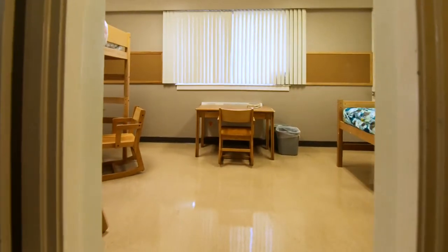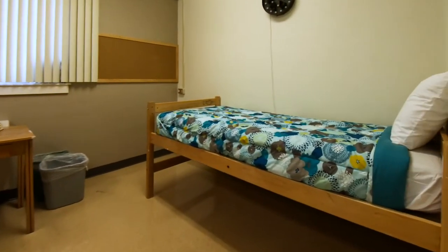Right now we're inside a double room. Each student is going to get a bed that can either be bunked or lofted, a desk, a desk chair, and a dresser for their clothes.